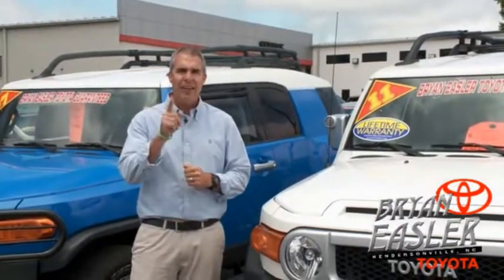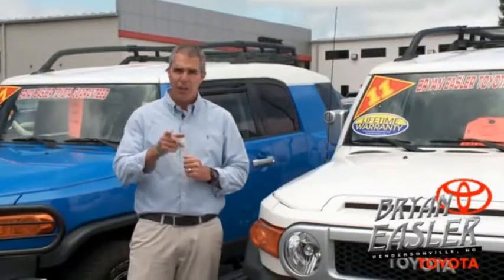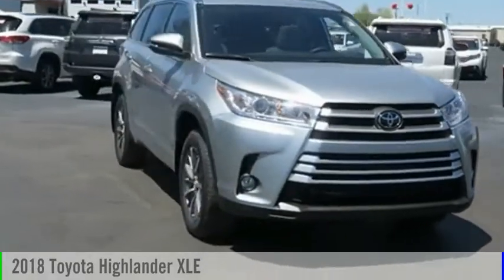Our used cars come with a lifetime powertrain warranty and a five-day buyback guarantee. Check it out. Stop by and take a look at the 2018 Highlander.